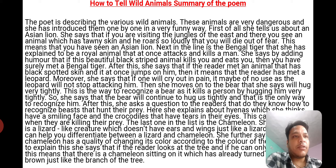Next she tells us about the Bengal tiger, which she explains to be a very royal animal that at once attacks and kills a man. She says by adding humor that if this beautiful black-striped animal kills you and eats you, then you have surely met a Bengal tiger.